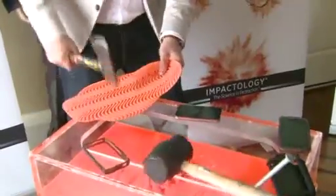The floor is no match for a Tech 21 case. When they hit it really hard with an axe, it smashes everything else around it, but the case is absorbing and dissipating the impact.